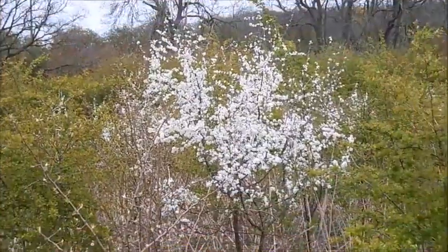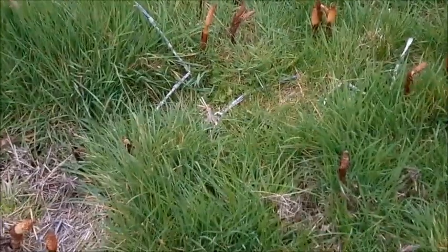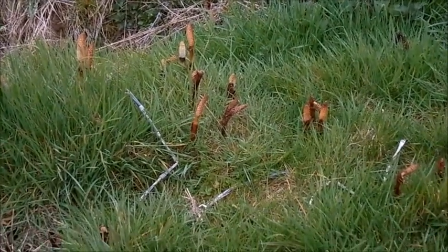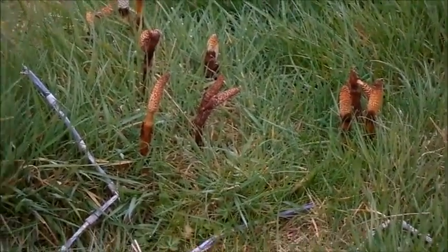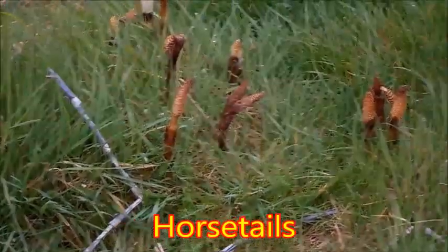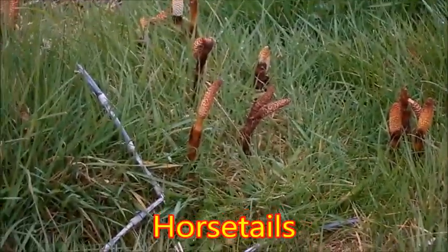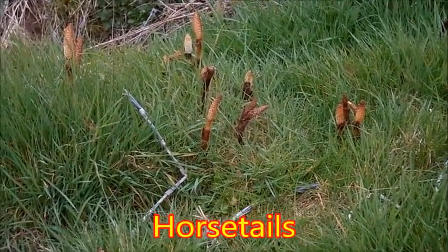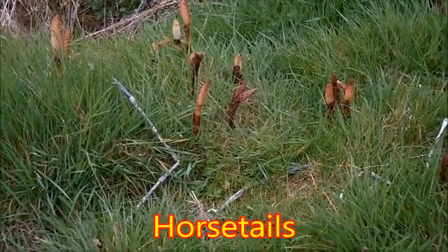Oh, the blossom coming out now in April. And here, just coming through the grass — look at that — horsetails! Horsetails, which are actually one of the oldest plants around — they were around when the dinosaurs were around, except then there were giant horsetails the size of trees. These don't grow that long.